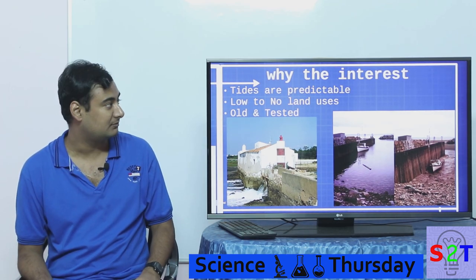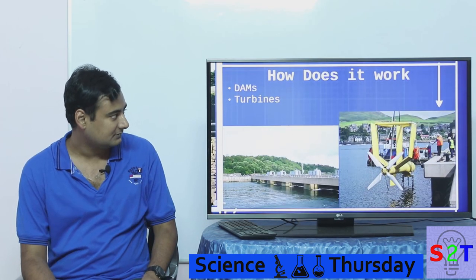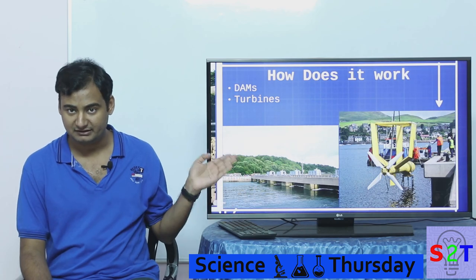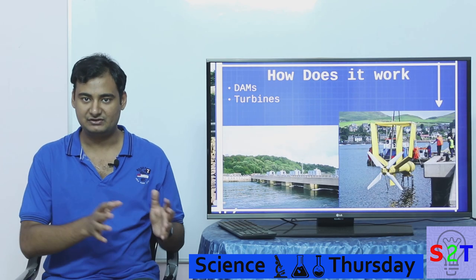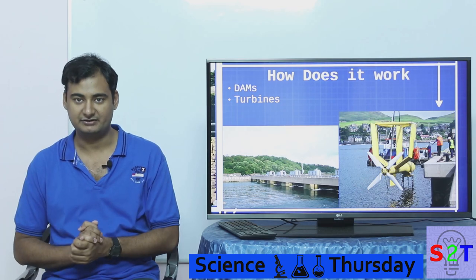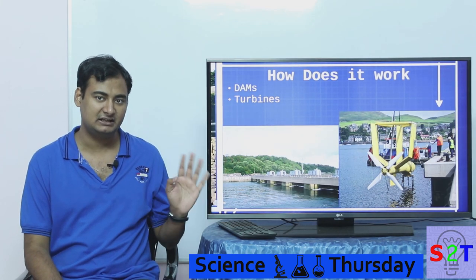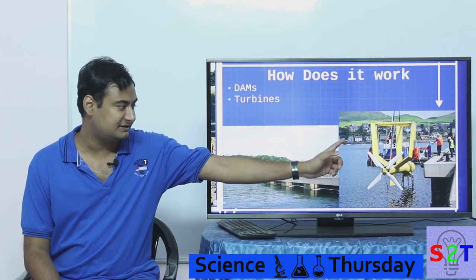How does it work? There are many structures, but these are the two primary ones. First, you can build something like a dam, where you create a dam and let water come into a recharge basin during high tide, and then it drains off during low tide. This power plant structure can go up to 300 megawatts — right now we have 200 to 250 megawatt plants, but you can scale it up to 300 megawatts.